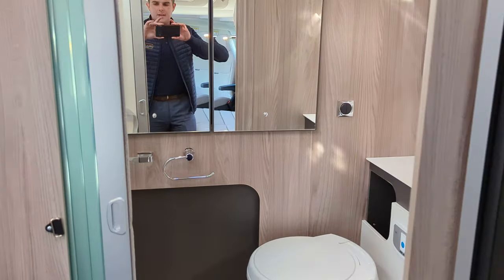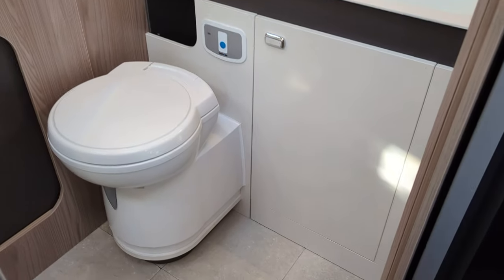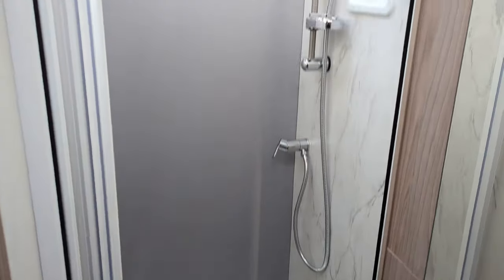Now we're moving on to the bathroom. We've got this privacy door which you can slide across here, sectioning the rear of the motorhome off completely, and then sliding it back if you wish. We've got the boutique bathroom - a separate toilet - to the large generously sized shower here.